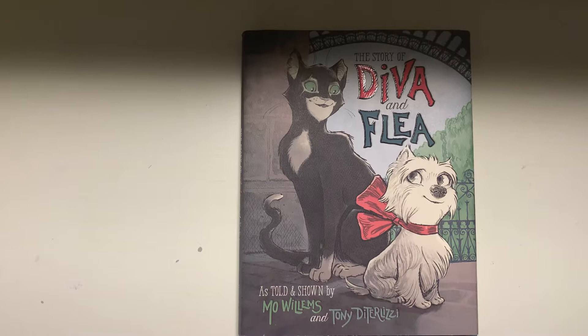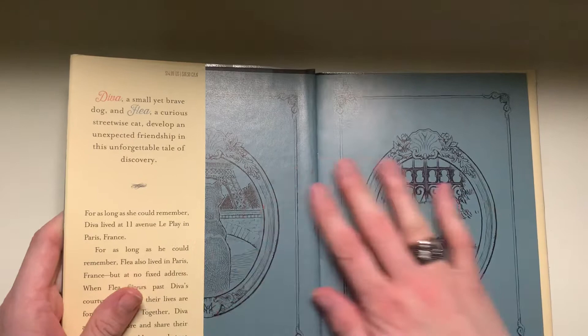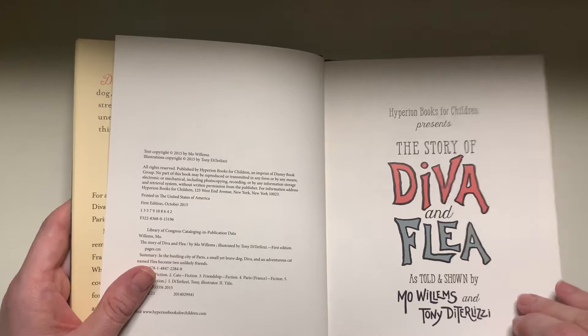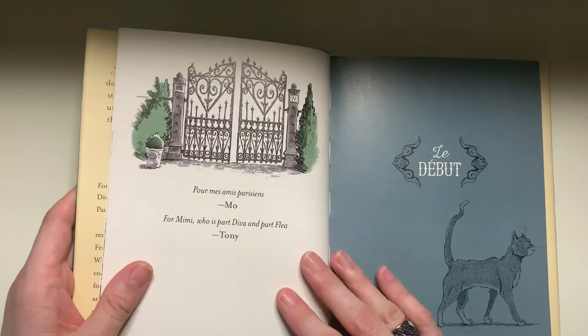So let's get into Diva and Flea a little bit. I love this book — it's one of my favorites in my collection because I love the sort of glossy pages and I love the art. It's a really sweet story about this cat and dog that are friends. You can see these beautiful black and white pencil type illustrations, and we have the gargoyles as well. It has some cute little French sayings here by Mo and Tony.